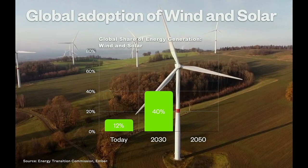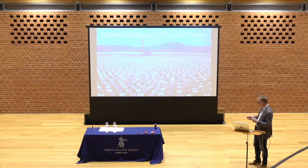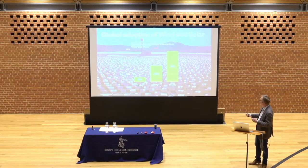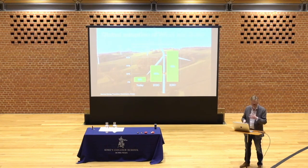COP is the Conference of the Parties — the annual shindig that happens in December each year, where all this gets discussed and commitments are made. And by 2050, 75% — there are a range of estimates, actually, between 65% and 85% for renewables. So this is a whole-scale transformation in the energy marketplace, and it is underway now.